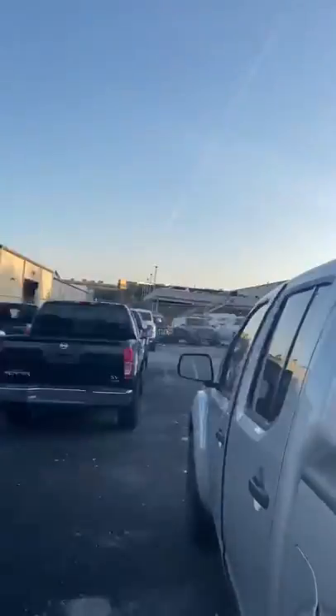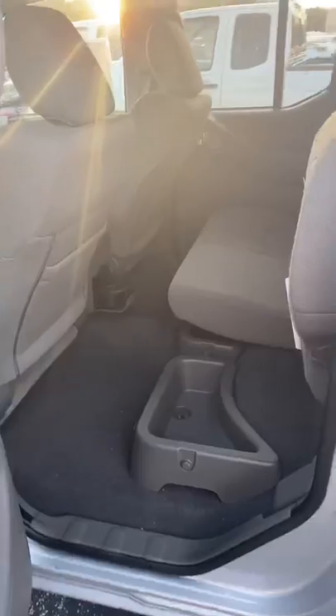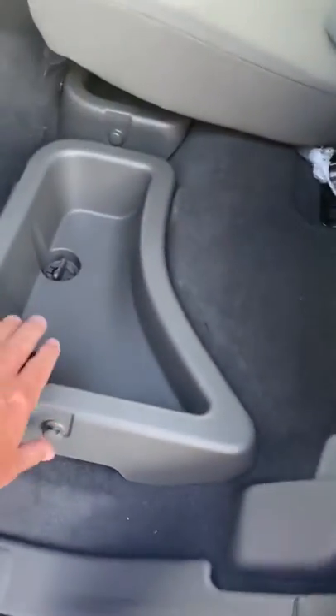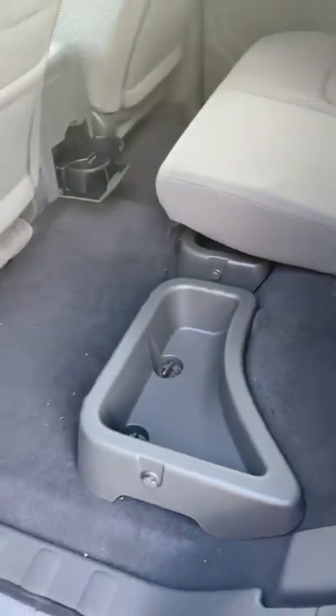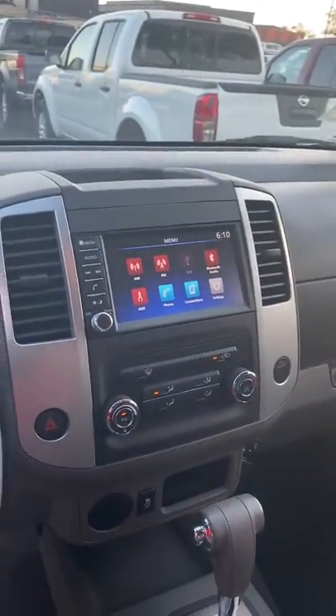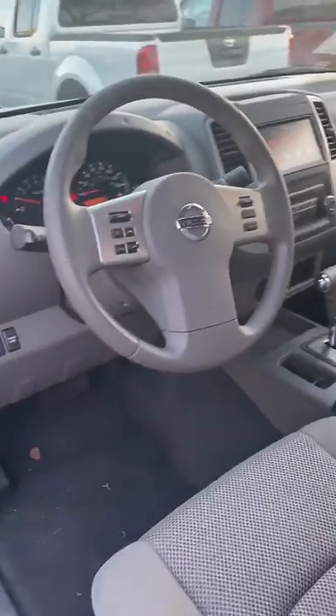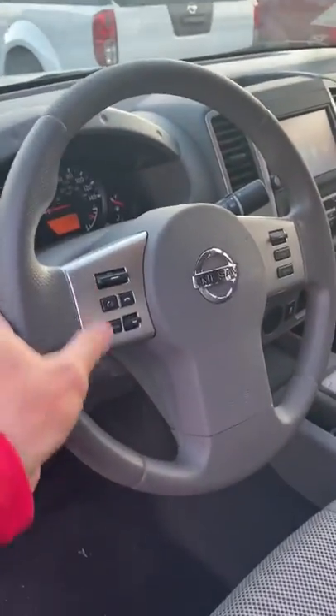In the back you have plenty of seating room for three people. Underneath the seats you have removable cargo bins for storing items, cup holders back here, and sliding rear glass that opens. Up front there's a nice center screen display with backup camera, Bluetooth for hands-free calling, and steering wheel controls for your radio, Bluetooth, and cruise control. Super nice truck.